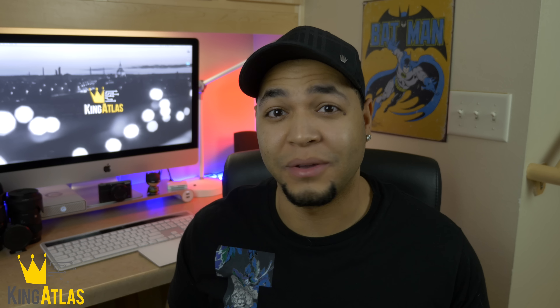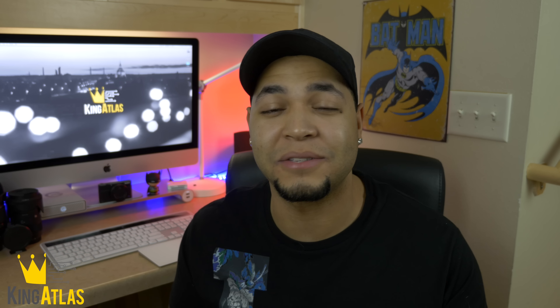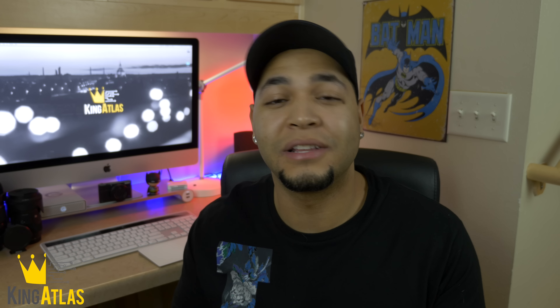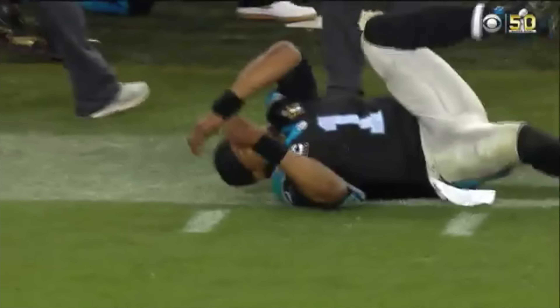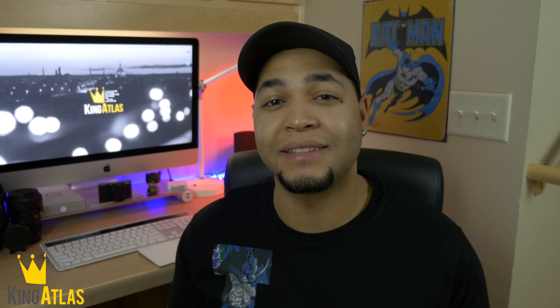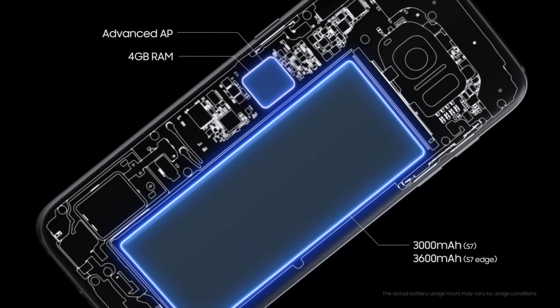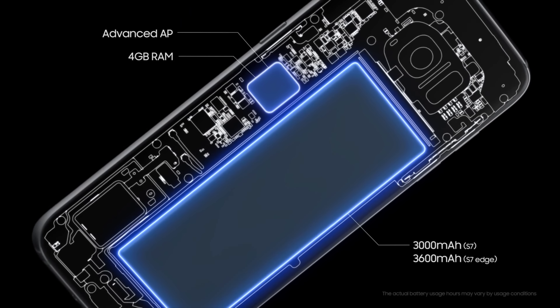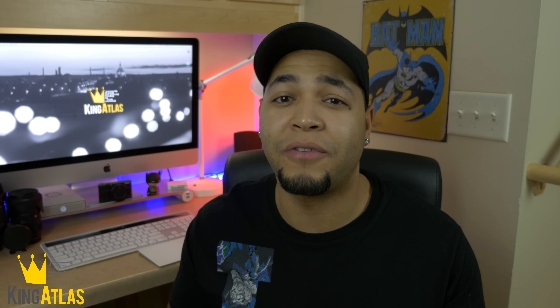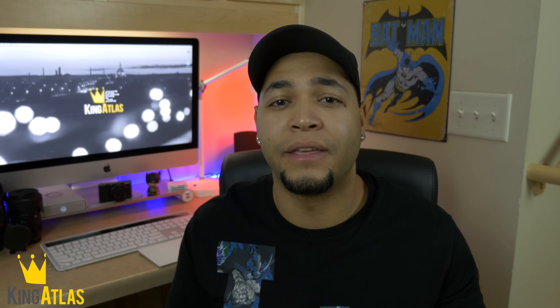That battery though — I know a lot of you, including myself, was incredibly disappointed by the Samsung Galaxy S6's battery. But I'm definitely glad to see a much bigger battery: 3000 milliamps in the S7 and 3600 in the S7 Edge. It's also got the fast charge option that the S6 Edge Plus and the Note 5 had — those are major keys.